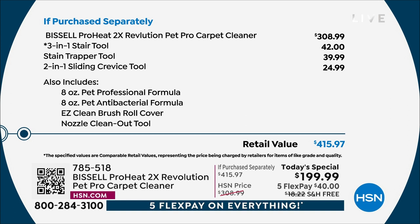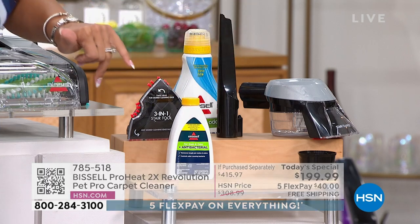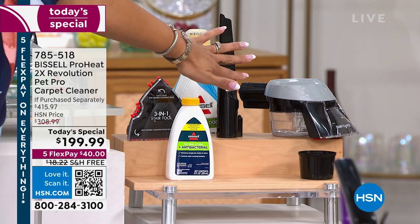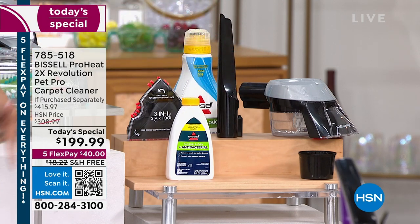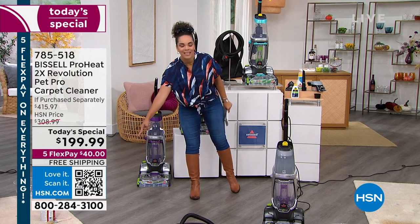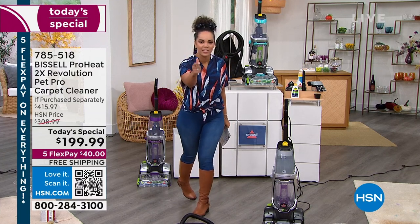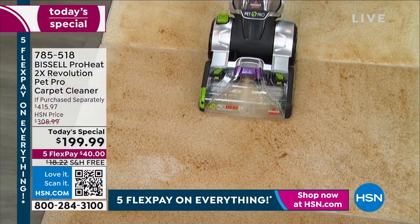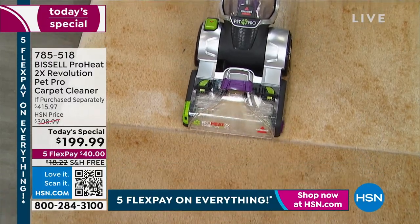We haven't had this on our today's special lineup since last April — it's been a whole year — and we'll ship it to you for free. You get the antibacterial cleaning solution and all the attachments you need. There's also a QR code — open your camera with your favorite device and it takes you directly to our today's special. Item number 785-518.